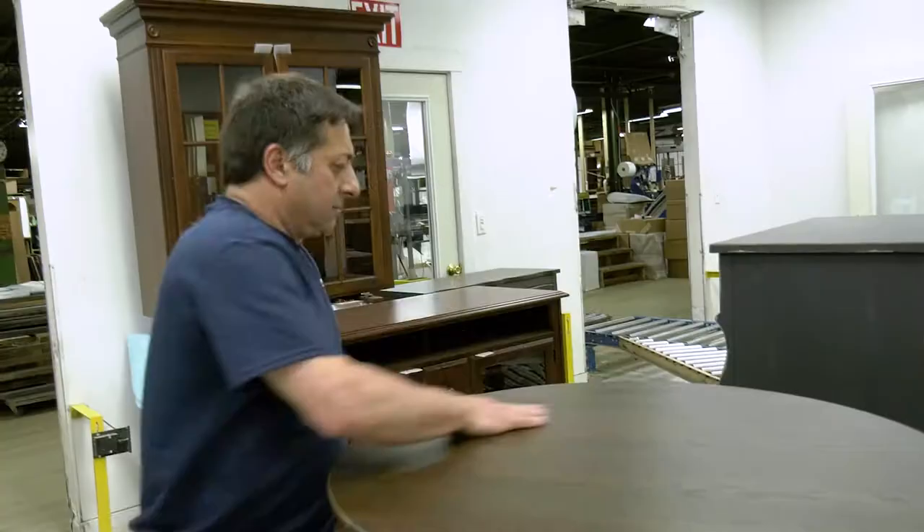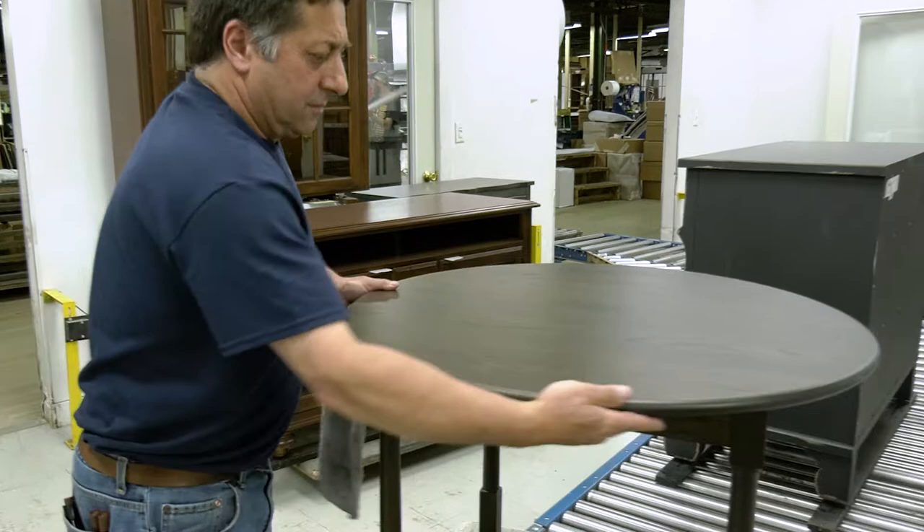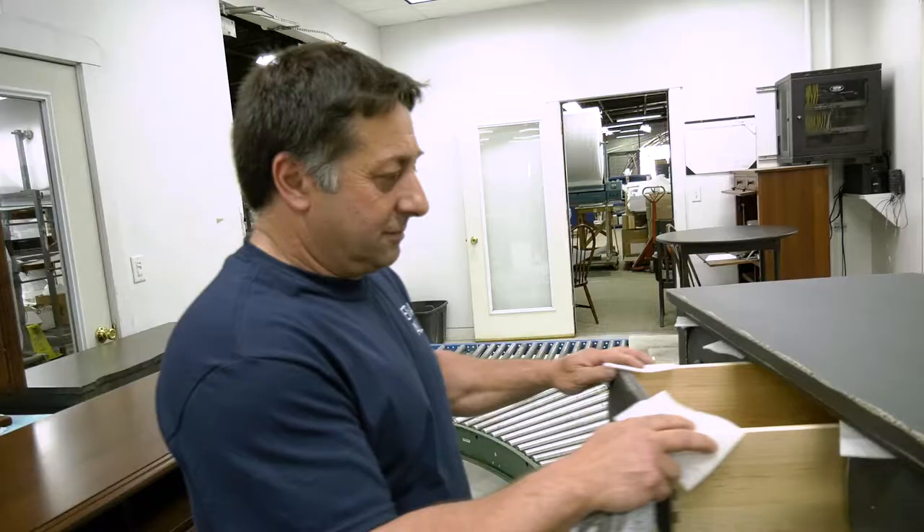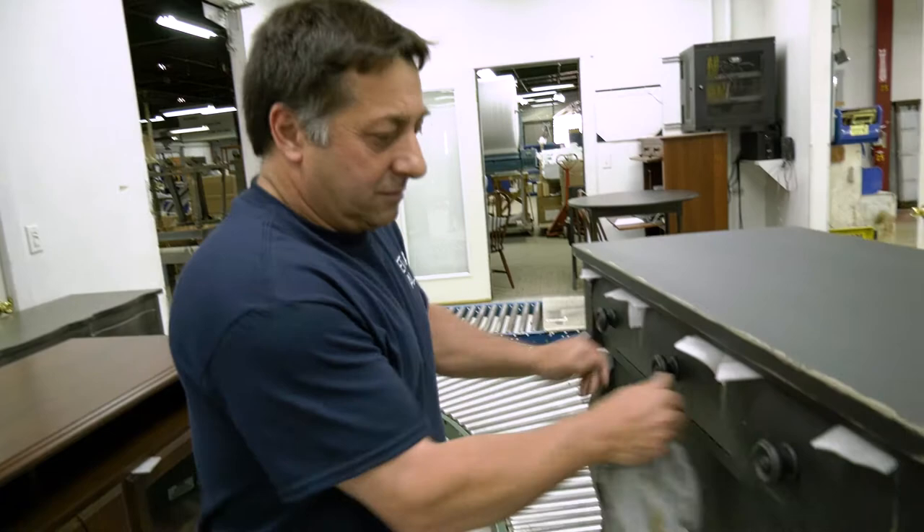My name is Lee Curtis. I've been at Ethan Allen for 36 years. I've been a table rubber, table inspector, and now I'm an overall inspector. I am the last inspector to look at the piece of furniture before it goes into the box for the customer.